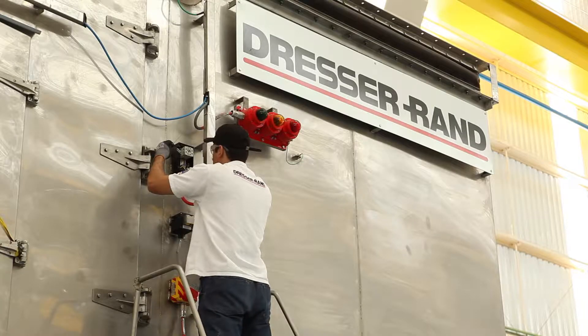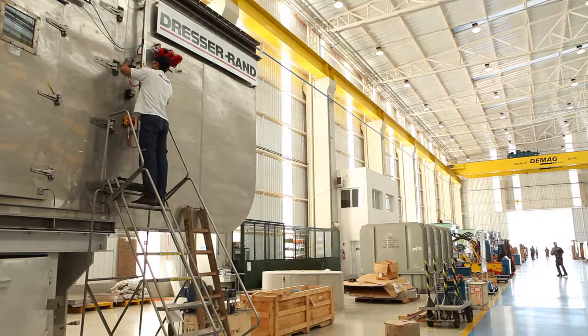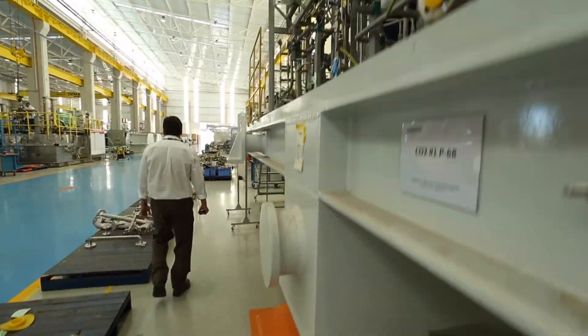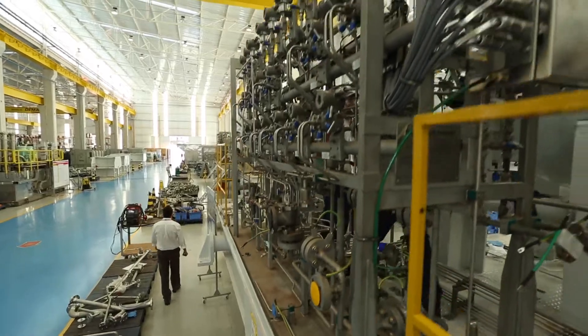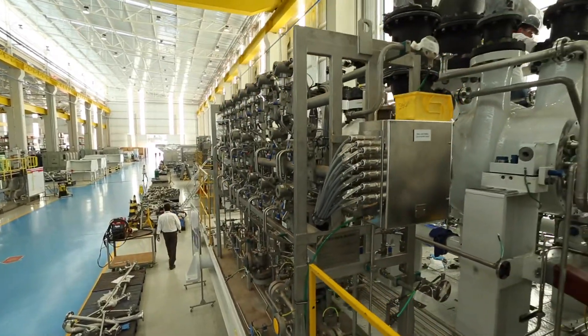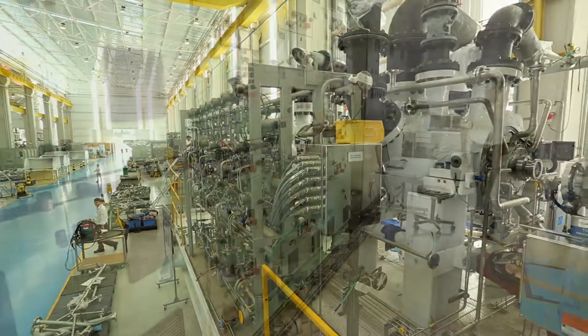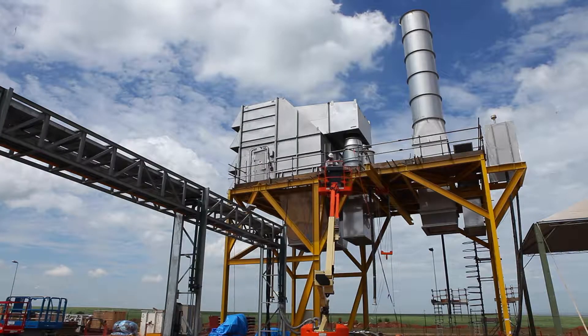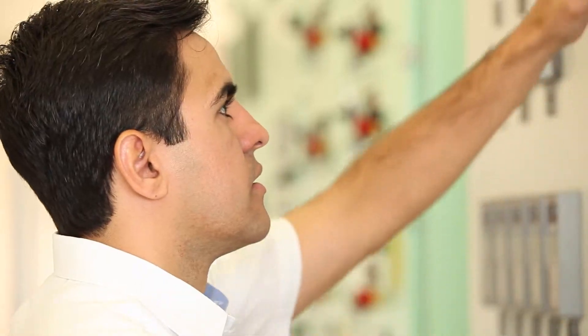Capabilities also include bundling gas turbine driven generation packages for offshore platforms, packaging turbine generators and co-generation systems for the oil and gas, industrial, and marine sectors. The facility features a test stand for string testing of gas turbine and motor driven compressors.